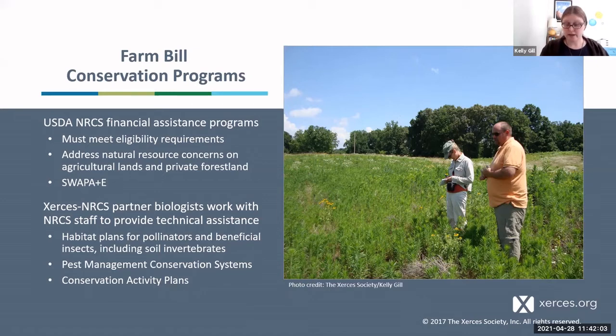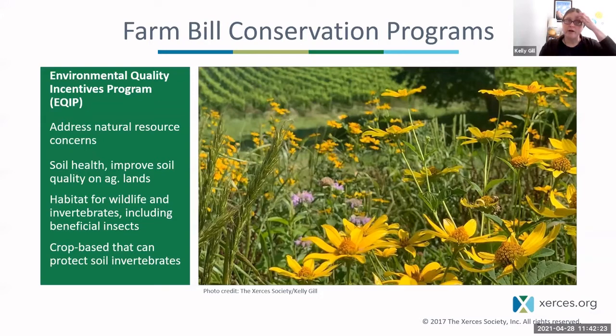We also provide technical assistance with pest management conservation systems, which as you can imagine from what Stephanie was talking about earlier regarding impacts of pesticides — reducing those impacts is very important. Some of the most common programs — not all of them — but I'll introduce those within which there are practices addressing soil health resource concerns and animal resource concerns, so that combination of both healthy soils and healthy soil life.